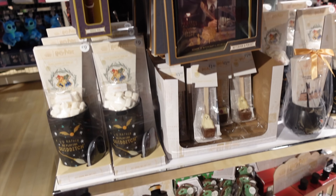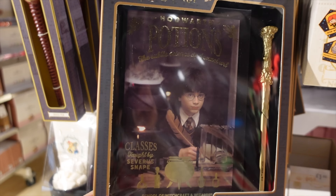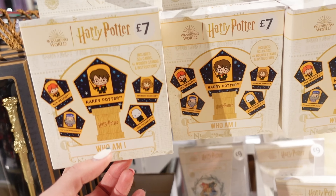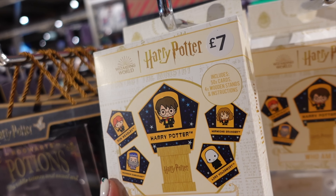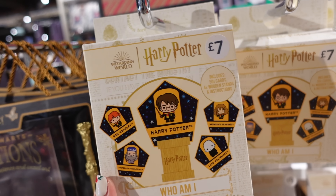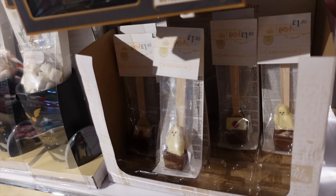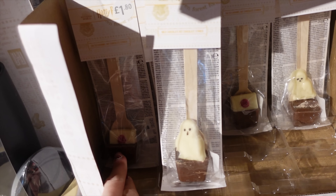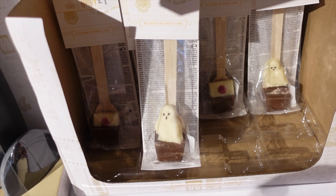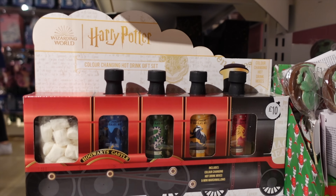Primark always does well on Harry Potter stuff and they've added some new offerings. There's a potions notebook and pen set and a 'Who Am I?' game with 50 cards and wooden stands - maybe a good present box game. They've got Hogwarts hot chocolate, a little owl - Hedwig - and a letter from Hogwarts that you melt into hot chocolate. The Hogwarts train drinks set is really cute too.